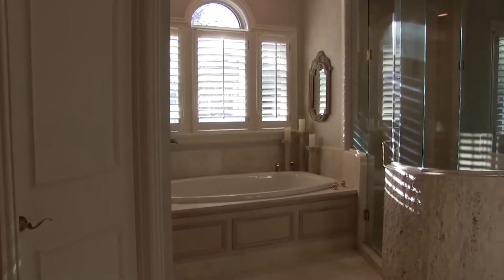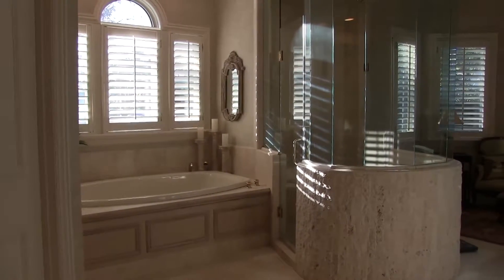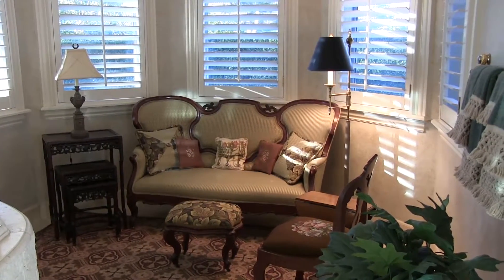As we swing across the master bath area, you'll also see a very large whirlpool tub, a shower with dual shower heads, and also a sitting area that can also be used as an exercise room.